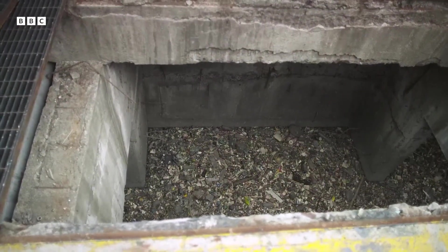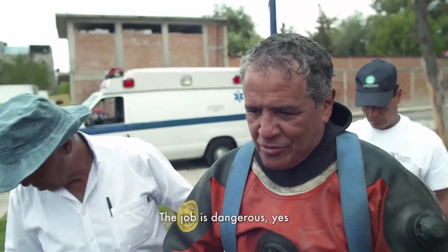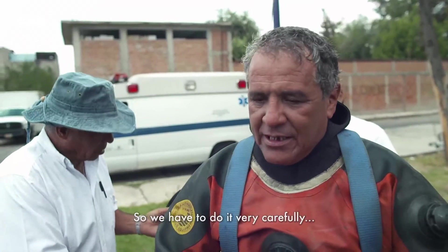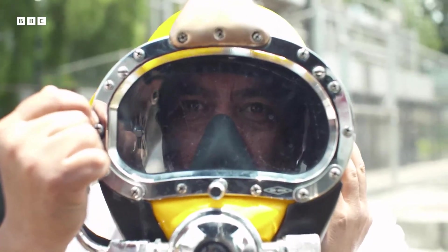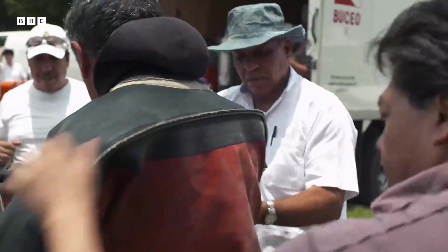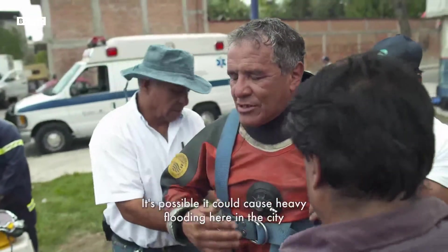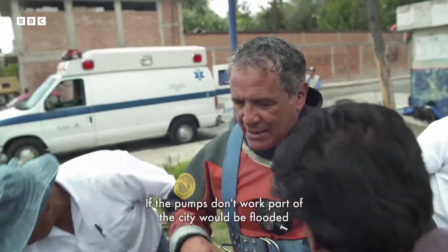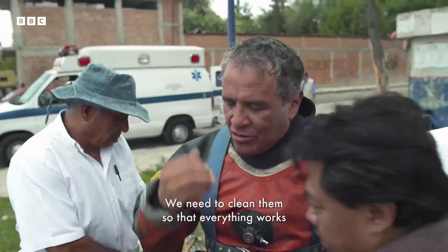The lack of applicants reflects the dangerous and vile nature of the job. "The work is dangerous, yes, because we don't know what we're going to find below. So we have to do it very carefully." Julio's job today is to inspect one of the giant pumps that keeps sewage moving out of the city. "If the pumps don't work, part of the city is going to be inundated. So we have to clean them so that everything works."